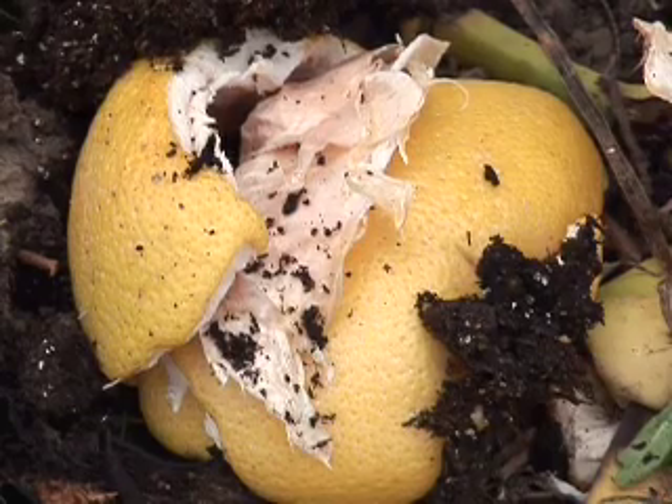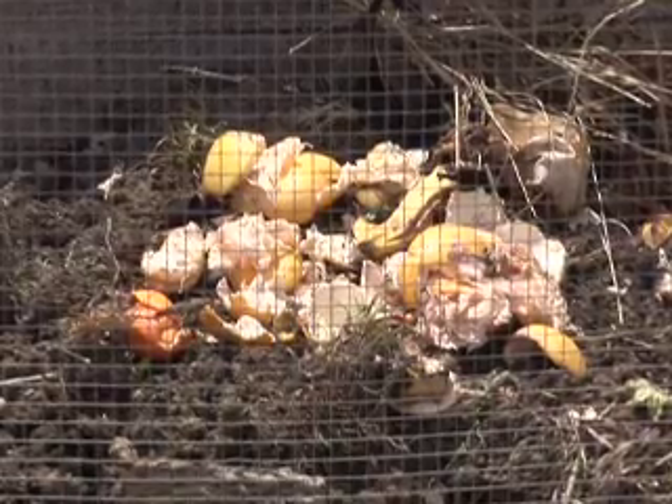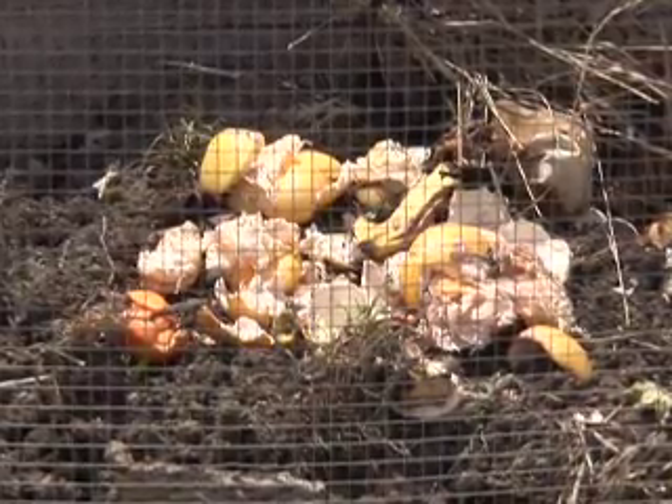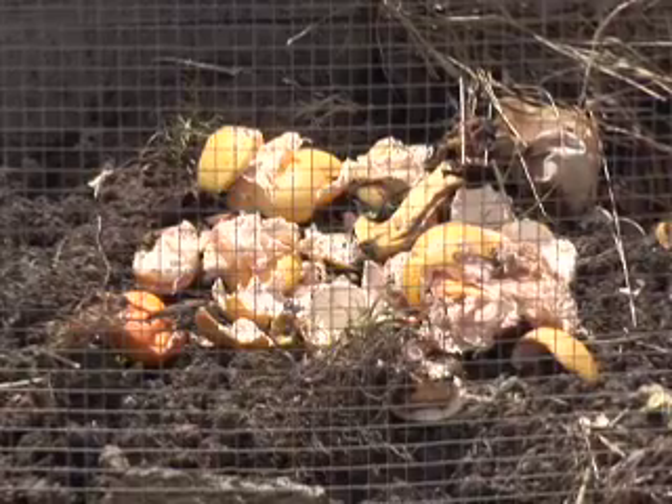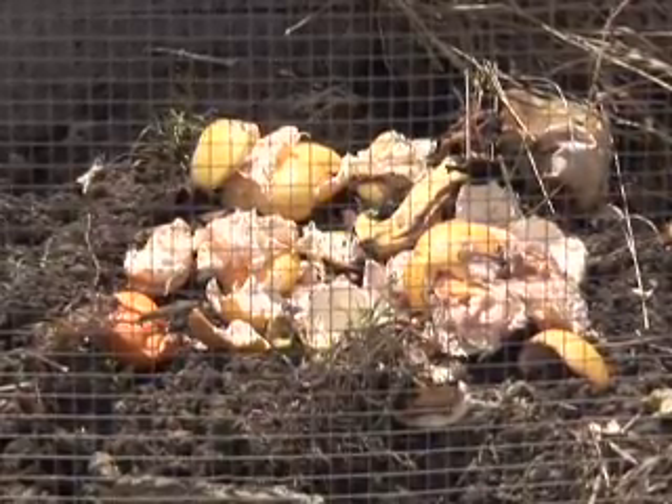This pile here has a lot of items from our kitchen. I can see we've got grapefruit and orange peels, banana peels, coffee grounds, and if you use paper coffee filters you can put the paper coffee filter in as well, because that is also organic and will break down.